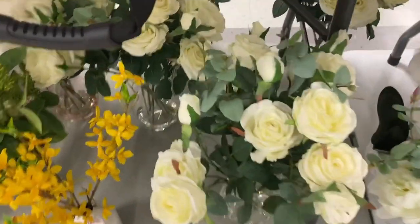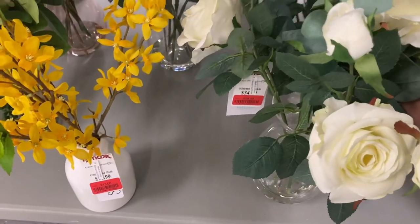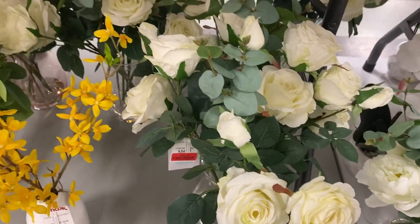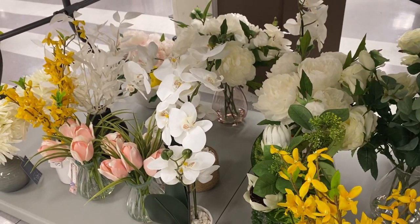Look at this one with roses and the vase — $23.99, was $34.99. Very beautiful!